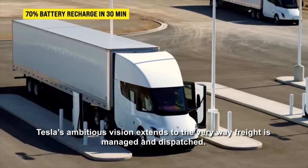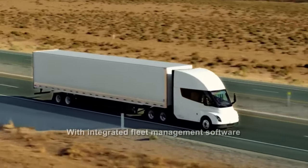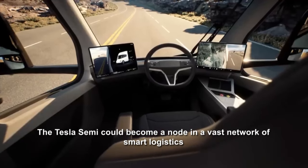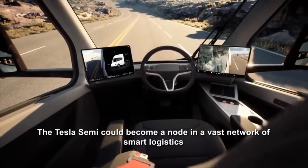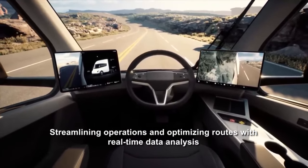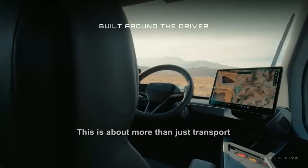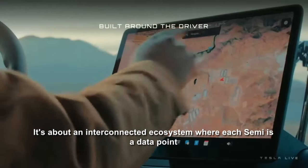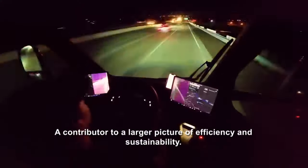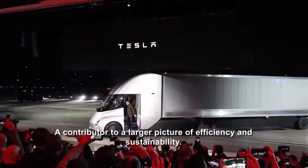Tesla's ambitious vision extends to the very way freight is managed and dispatched. With integrated fleet management software, the Tesla Semi could become a node in a vast network of smart logistics, streamlining operations and optimizing routes with real-time data analysis. This is about more than just transport — it's about an interconnected ecosystem where each Semi is a data point, a contributor to a larger picture of efficiency and sustainability.